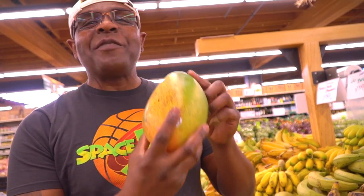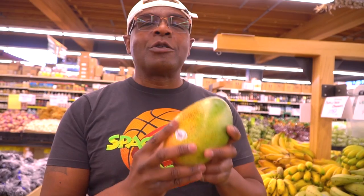Have you guys seen a mango this big? I mean this is a really big mango. I love mangoes — I put them in all types of different smoothies. You can mix them with fruits, with vegetables, with soups. They have an amazing aroma to them, and they're loaded with nutrients.